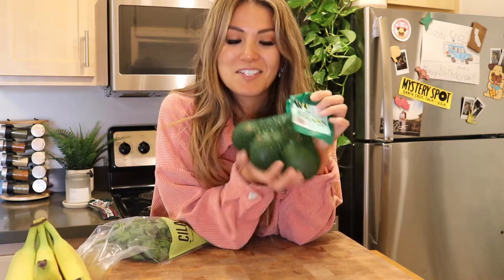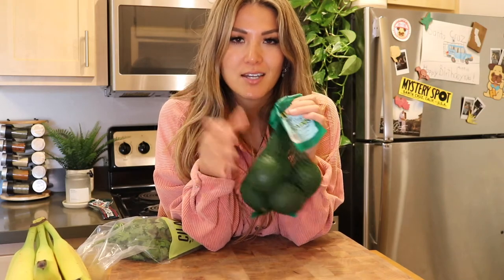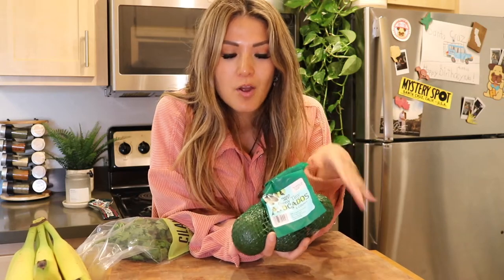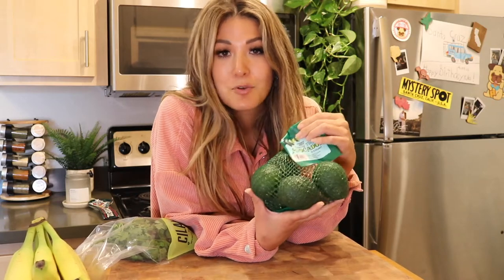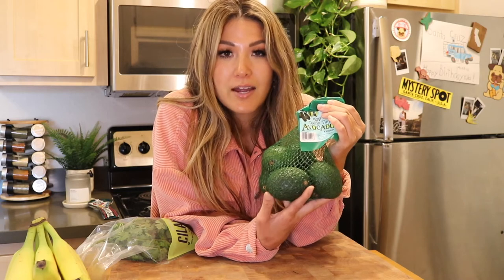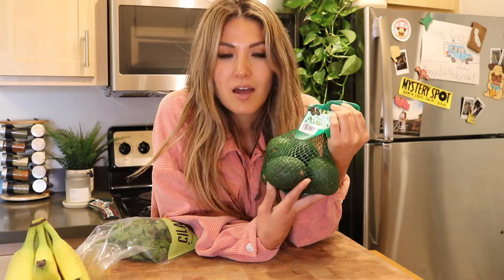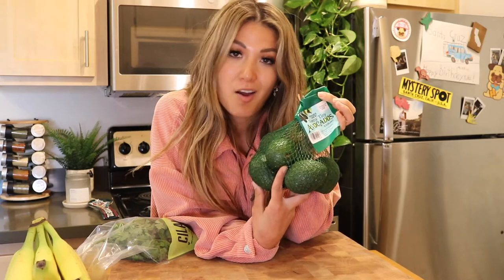Like I showed in my previous video, these teeny tiny avocados — I love these because they're the perfect serving size. You can eat one in a single serving, so you don't have to waste the other half like with a large avocado. These are really great to add to basically anything — I love to add them to my smoothies, as sides for sandwiches and salads, or to add a healthy fat to any chicken and rice meal.